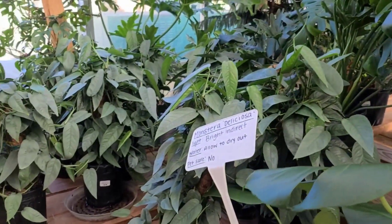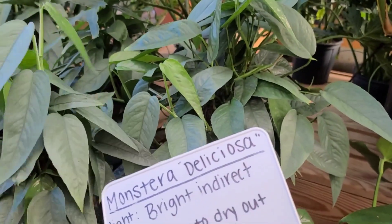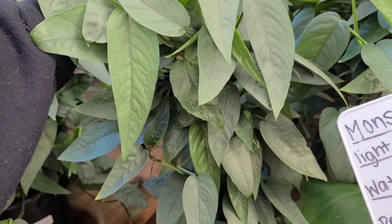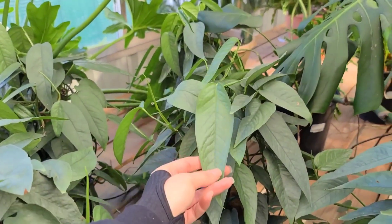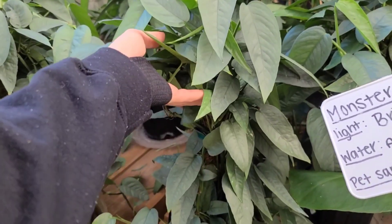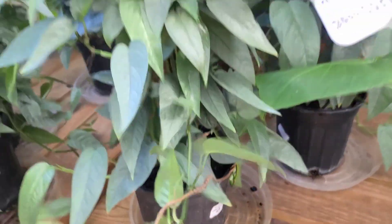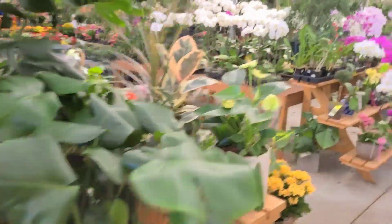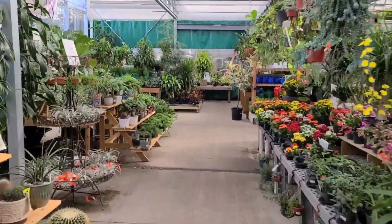And then they've got some Scindapsus Pictus already up on a pole for you, which is nice because this thing is straggly and irritating when it trails. When these leaves get nice and big though, they're absolutely gorgeous if you can get it there. Mine's just really straggly up its moss pole and it's super irritating - $50 for those.